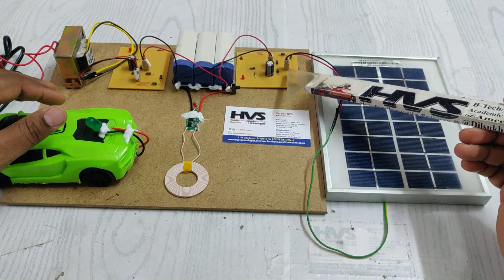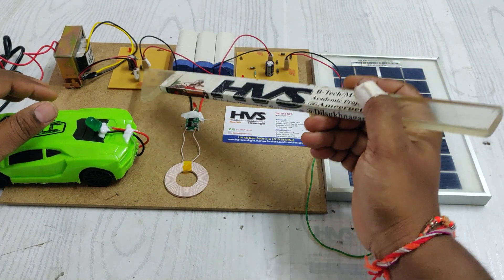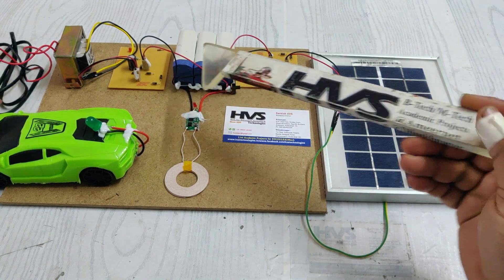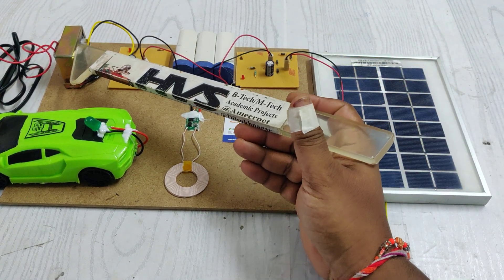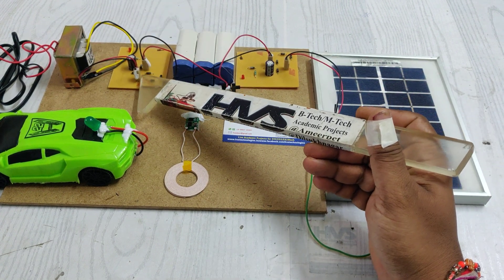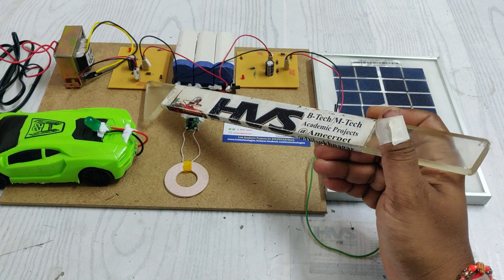These two are the charging circuits: one for the solar panel and one for the transformer. When we provide 230 volts AC input, the transformer steps it down to 12 volts AC, and then the 12 volts AC is converted into 12 volts DC through two stages.